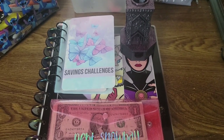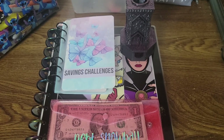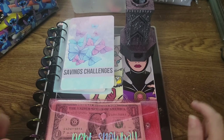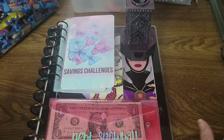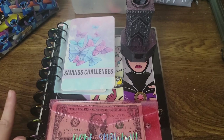Hey everyone, it's Beth. I am back with another video. Today is Wednesday, so we are doing our Small Wins Wednesday, which is our mini challenges going towards debt.